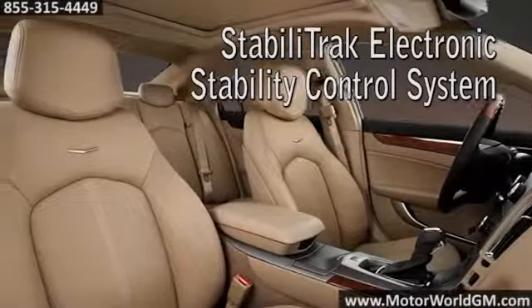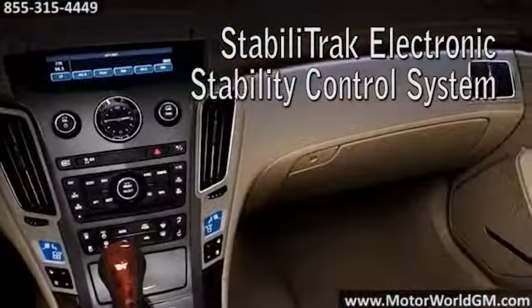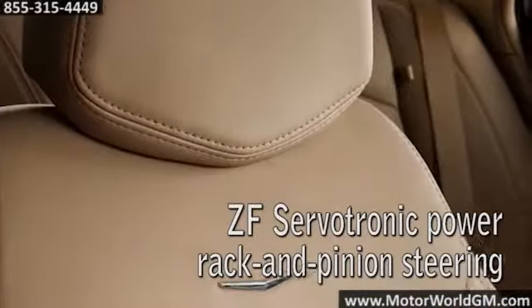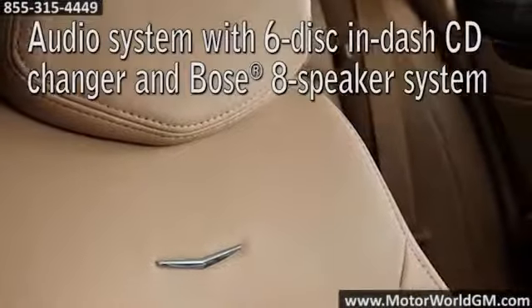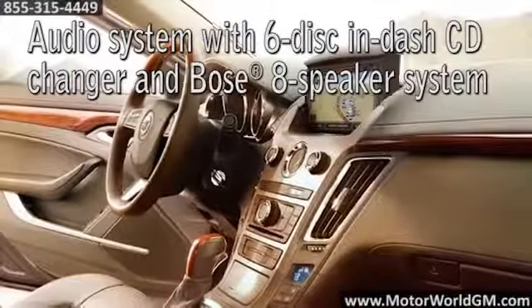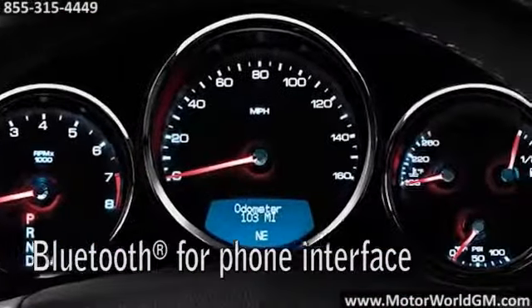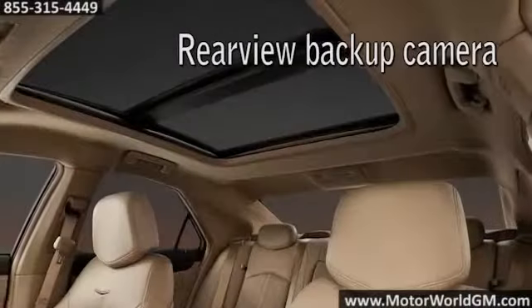Pioneering advances such as an available 318-horsepower V6 that features Cadillac's use of direct fuel injection — a leading-edge technology that enhances power, fuel efficiency, and emissions performance simultaneously — or the available adaptive lighting system that helps you see around corners by steering the headlights in the direction you turn the wheel.